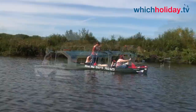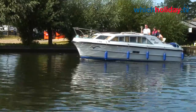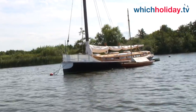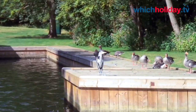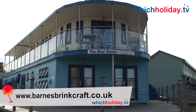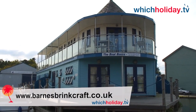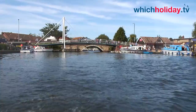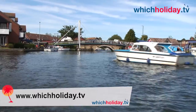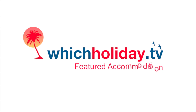We're hoping to feature some of the largest six to eight berth boats later in 2012, which will give us the opportunity to show you some of Britain's most beautiful waterways and its amazing array of wildlife. Meanwhile, if you're looking for a relaxing holiday by the river and want to find out more about Rivers View and other properties, contact Barnes Brinkcraft directly using the links below. Look out for more holiday ideas and featured accommodation at www.whichholiday.tv — and wherever you go and whatever you do, have a great holiday.